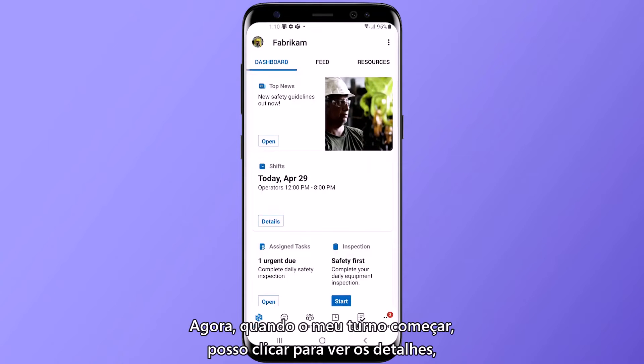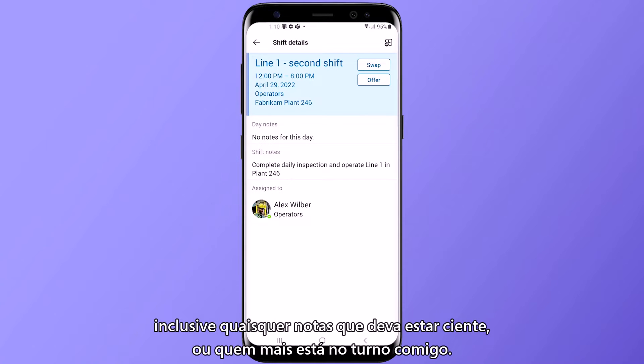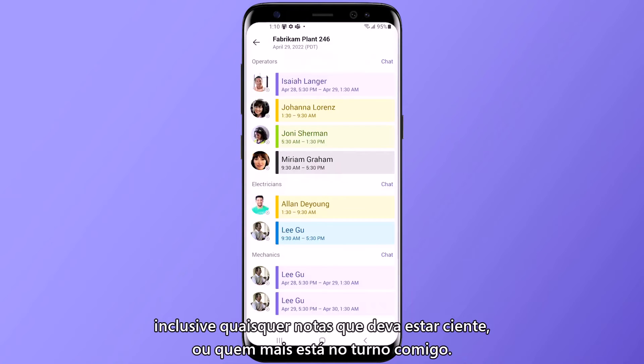Now when my shift has started, I can click in to see the details of my shift, including any notes to be aware of or who else is on shift with me.